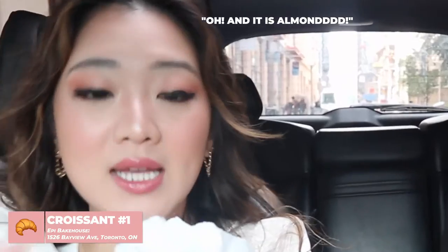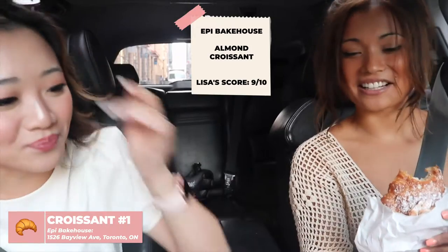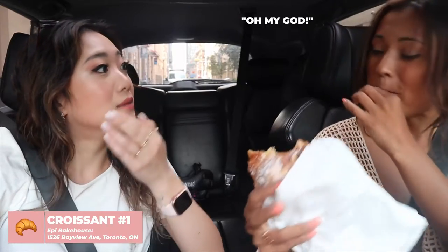We actually have our first one — this is from EPI at Bayview, right by my house. I picked it up on the way to start us off. Shall we? Let's do it. I'm gonna take the first bite — oh, and it is almond! There's actually one really close by right here too.